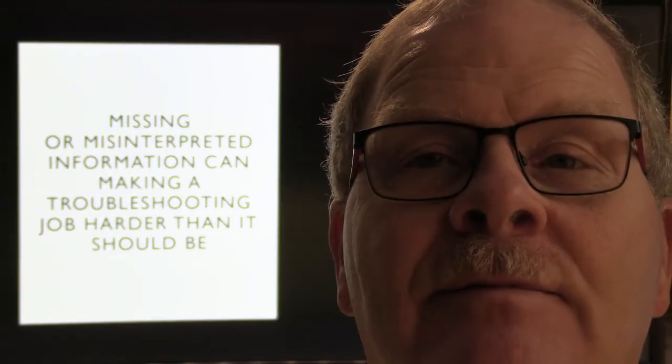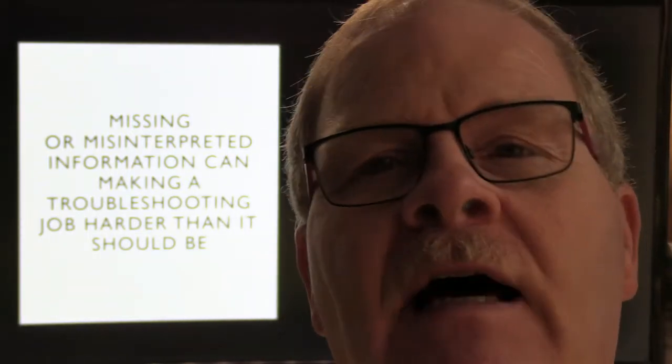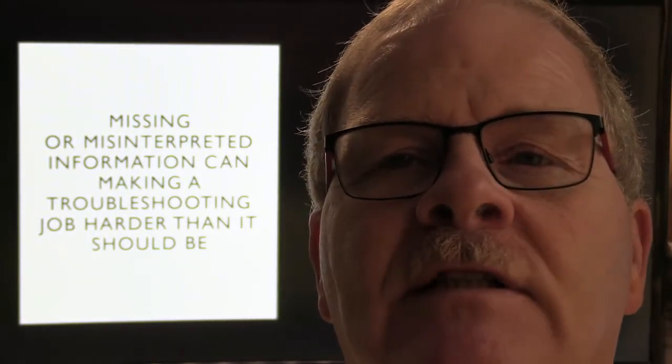Everybody knows how important it is to gather all the information whenever you're trying to get the data points you need to decide what's wrong with something. Troubleshooting is a huge part of what we do. There are a lot of people out there that are fairly good at changing parts, and that's okay because we need those people.